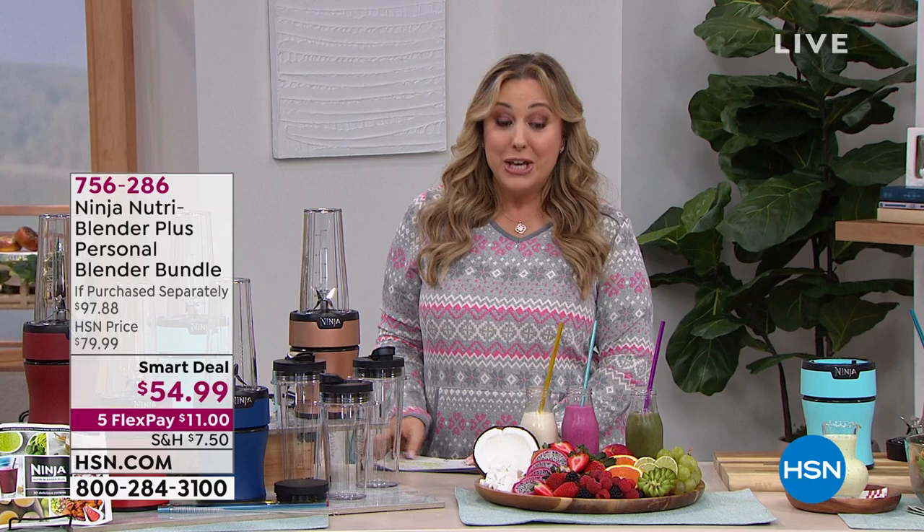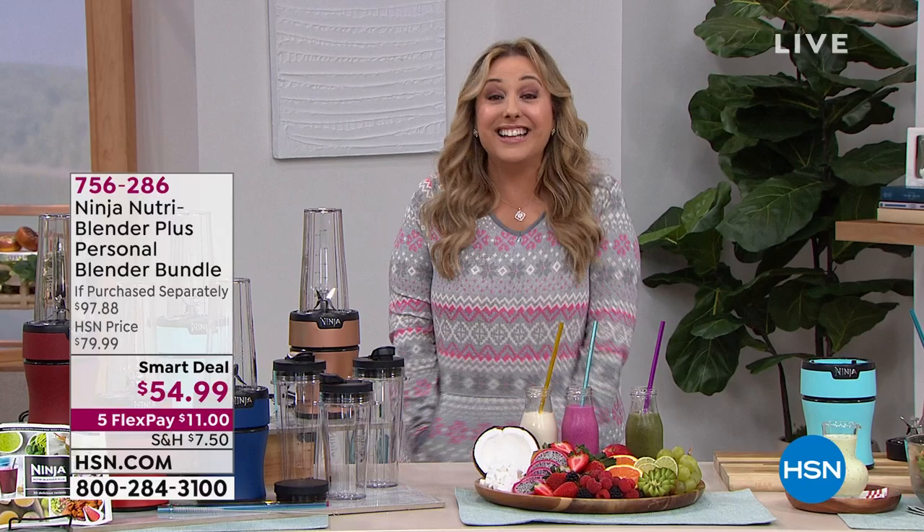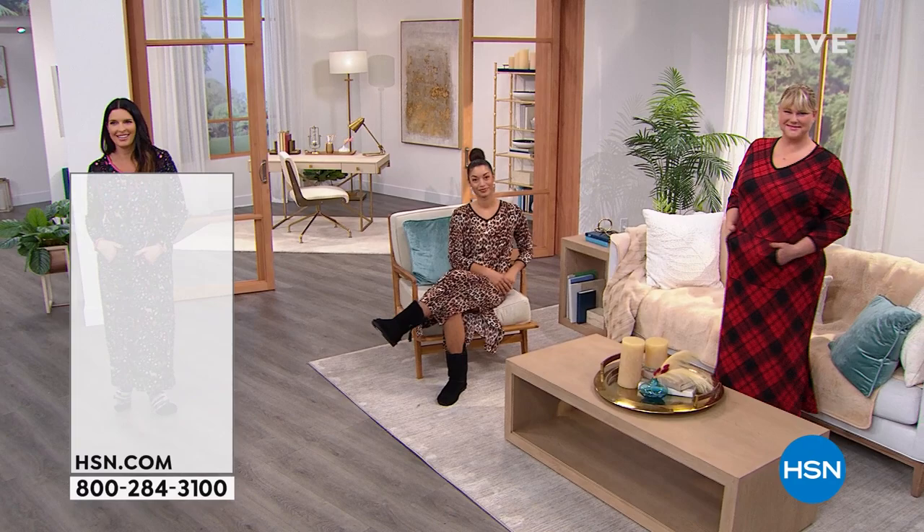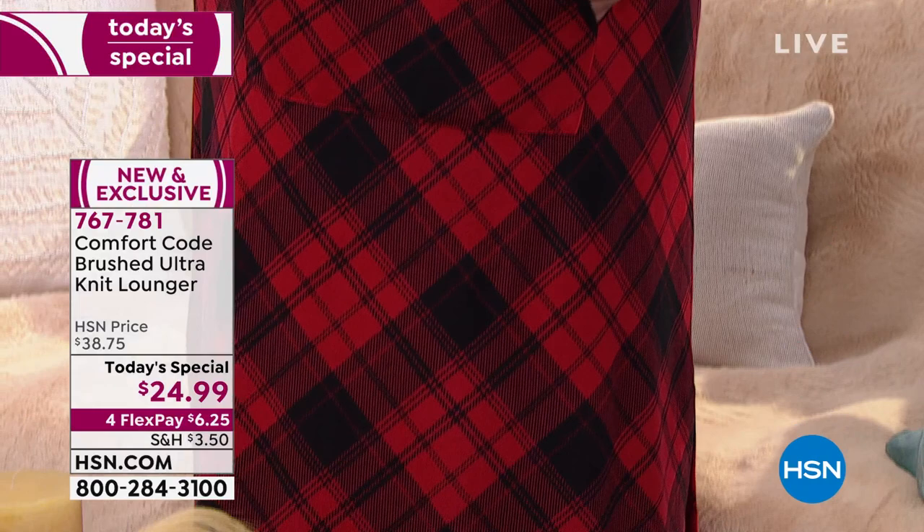We're going to jump right into our very best value of the day - our Today's Special. 30,000 of you have already said yes to the Comfort Code Brushed Alternate Lounger, because it's only $24.99 - that's right under $25.